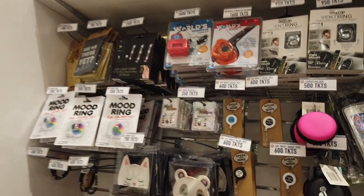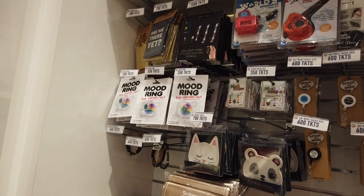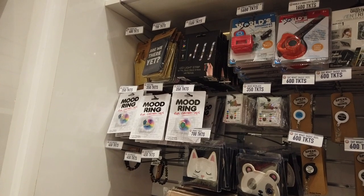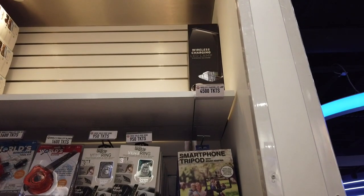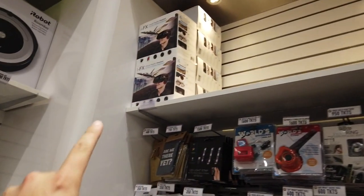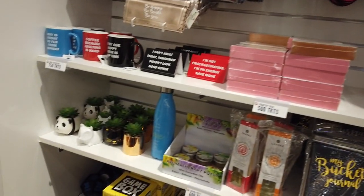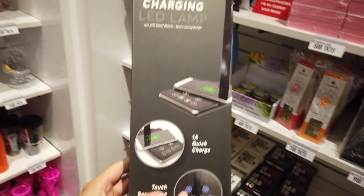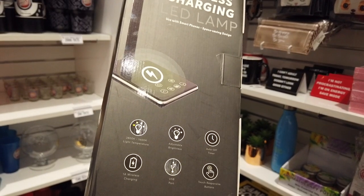Some LED light strips with a remote — they color-change. It's a USB one, which is kind of weird. This wireless charging LED lamp is new — they didn't have that before. Looks like you put your phone on it and it also charges. They've had these virtual reality headsets for a while. Some other stuff down here: mugs, plants, some games. Let me show you the wireless LED charging lamp — there's that.